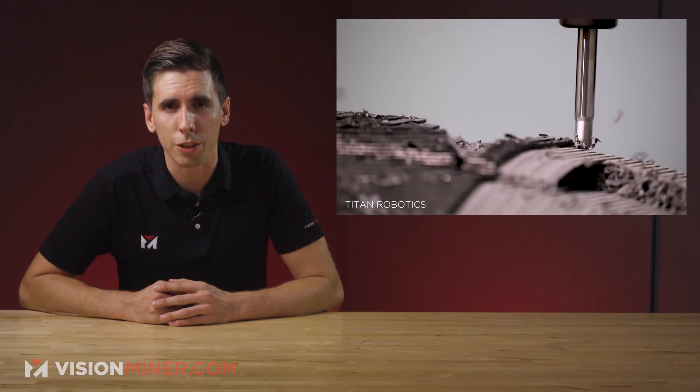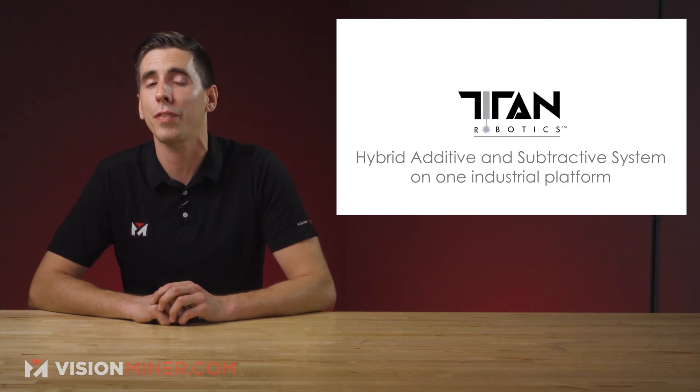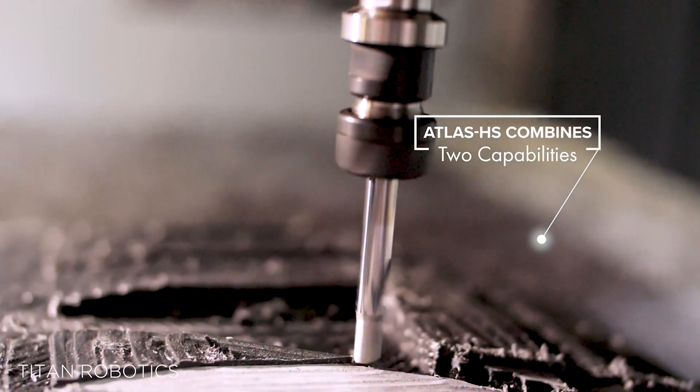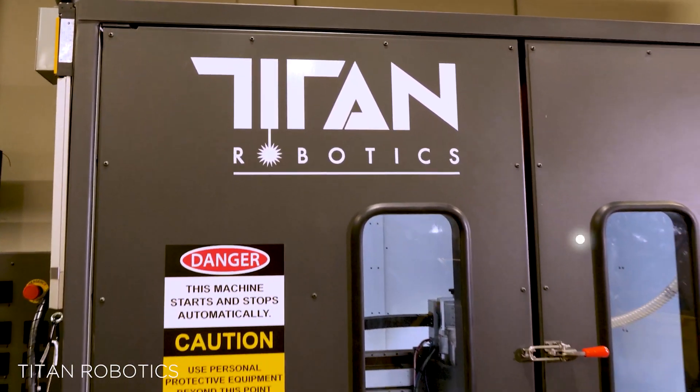Industrial 3D printer manufacturer Titan Robotics has announced the launch of their new Atlas HS Hybrid Additive Manufacturing System. Unveiled at AMOG last month, the system comes complete with a tool changer that works with both a pellet extrusion head and a three-axis milling tool head, enabling 3D-printed parts to be machined during and after the printing process.